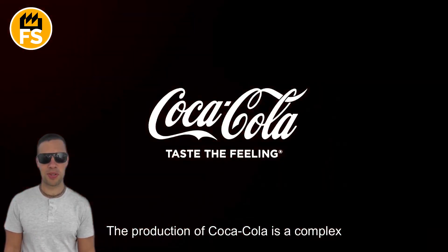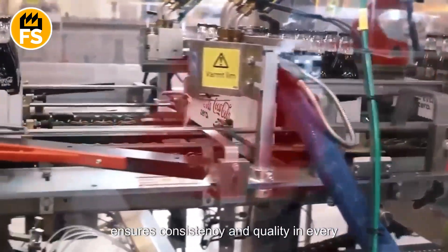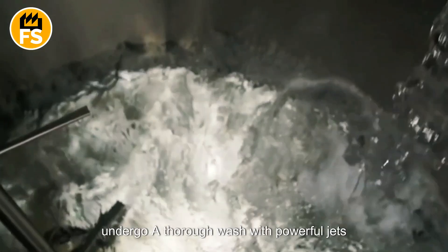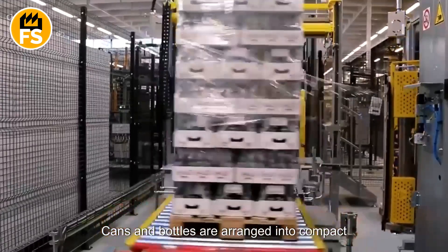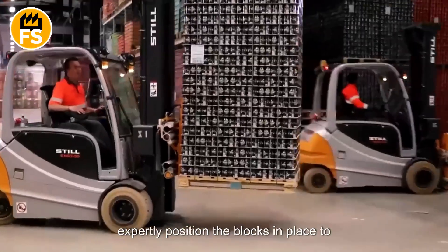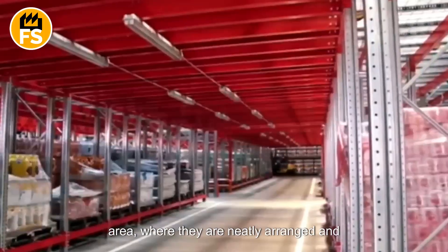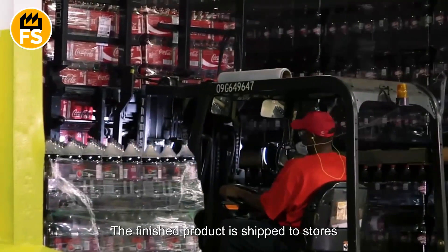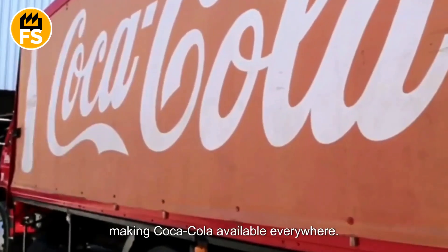The production of Coca-Cola is a complex and carefully controlled process ensuring consistency and quality in every package. After passing quality control, the products undergo a thorough wash with powerful jets of water before being packed for shipment. Cans and bottles are arranged into compact forms, and mechanical arms expertly position the blocks to create large pallets. The blocks are then moved to the packing area, neatly arranged and carefully wrapped to ensure smooth transportation. The finished product is shipped to stores and distributors all over the world.